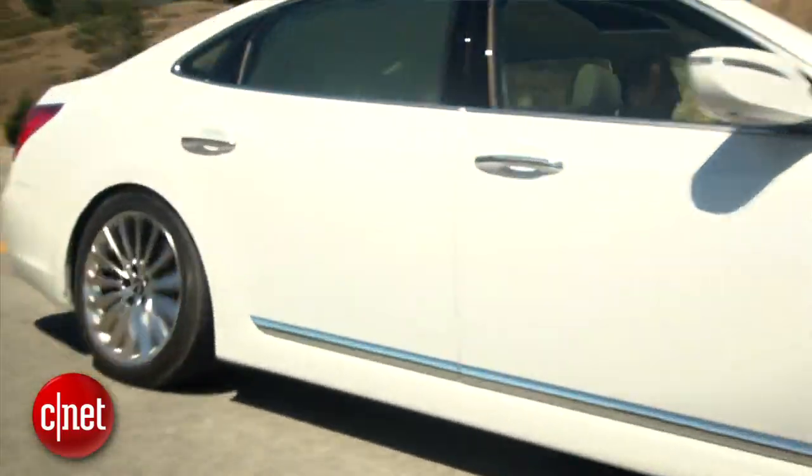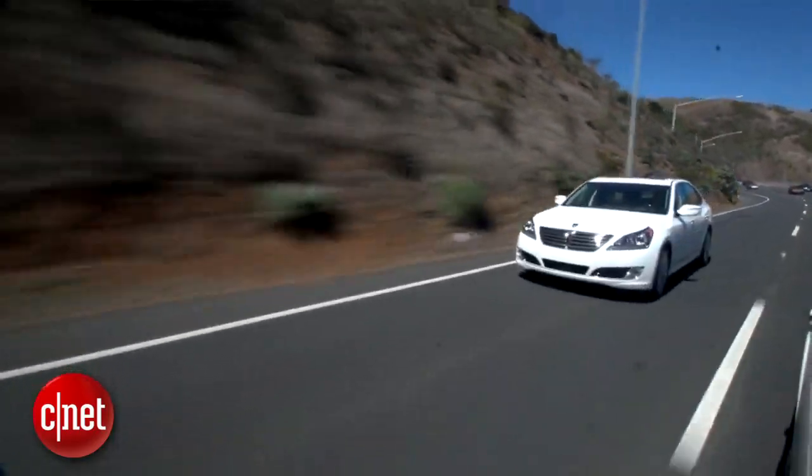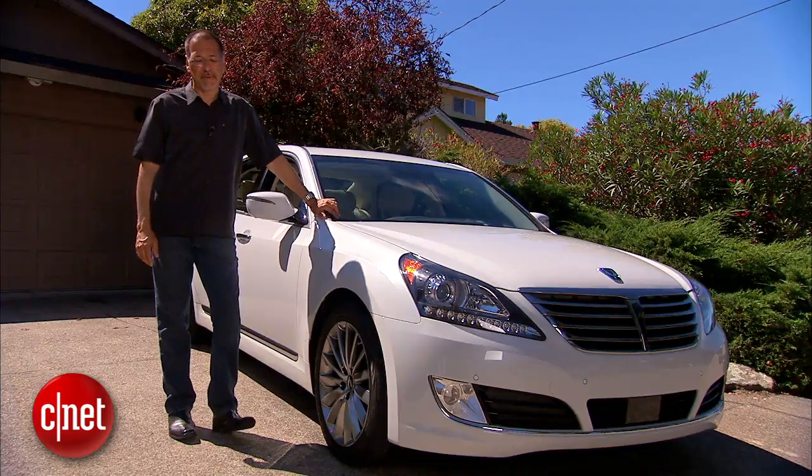Well, here it is — the German car killer the Germans don't lose a ton of sleep over. The Hyundai Equus, or Equus, or however the hell you pronounce that. That's part of the problem.